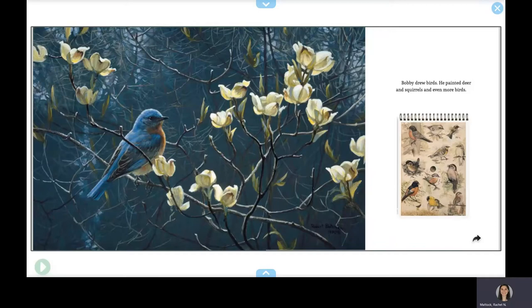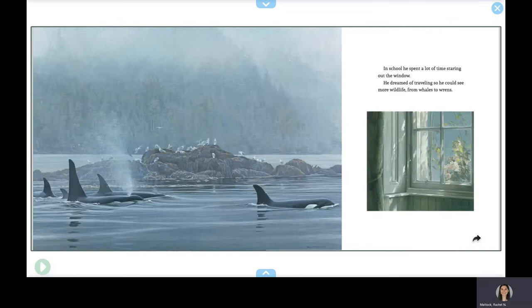In school, he spent a lot of time staring out the window. He dreamed of traveling so he could see more wildlife, from whales to wrens.